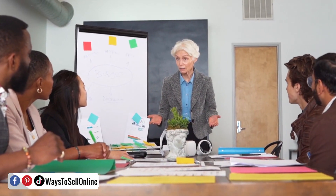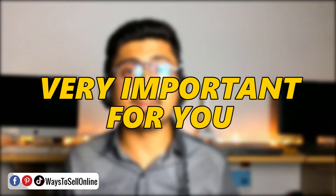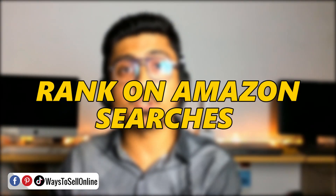Right after watching this video, you will be able to completely understand those mistakes and their solutions. These are very common and silly mistakes and you can actually correct them within 5 to 10 minutes. This video is important for you because it can help you save money on PPC, utilize that money efficiently on your Amazon PPC campaign, get good results, good ACOS, and help your product rank on Amazon searches so you can get organic orders as well.